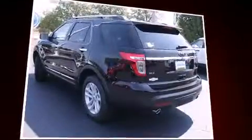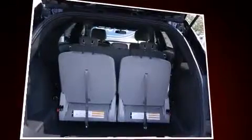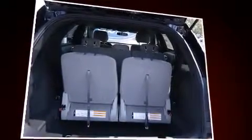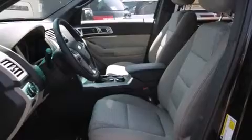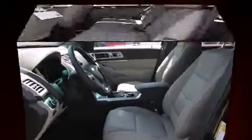It's equipped with tons of terrific amenities, but it won't break your budget, such as remote keyless entry, front and rear reading lights, one-touch window functionality, a tachometer, front dual-zone air conditioning, and power seats.